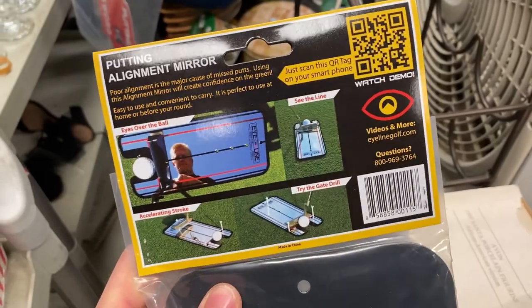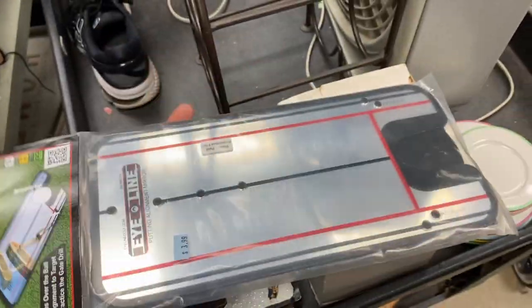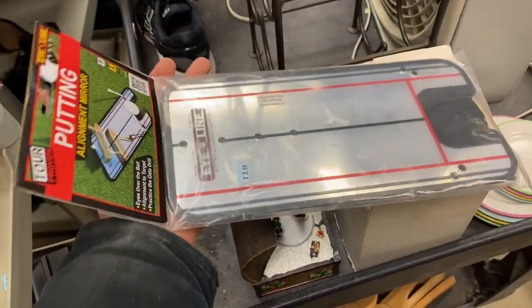Two trips here. Usually it's the morning that's excellent and it's the afternoon that isn't so much — it was the other way around this time. So a decent morning, but a fantastic afternoon. Let's take a look at some of the things that I grabbed here.